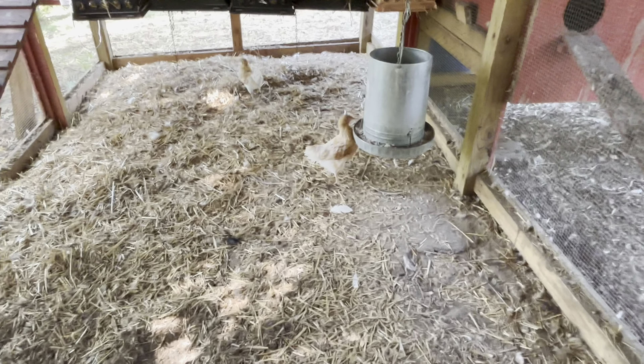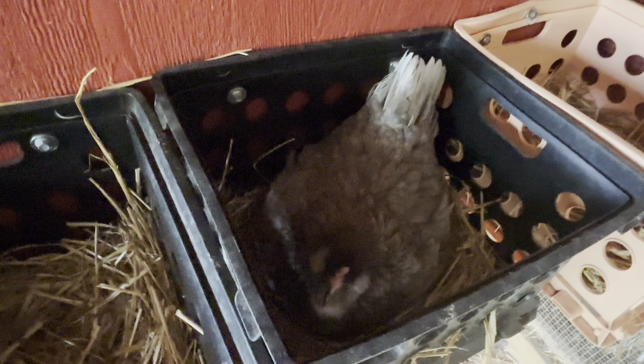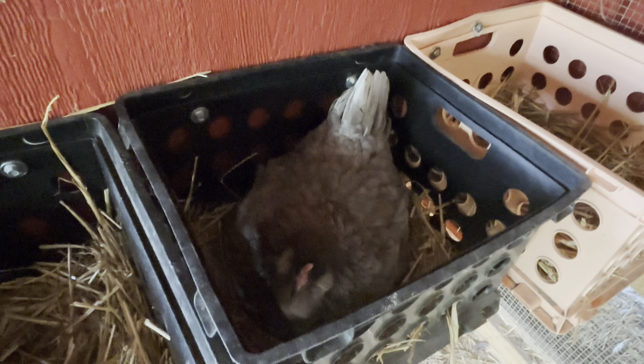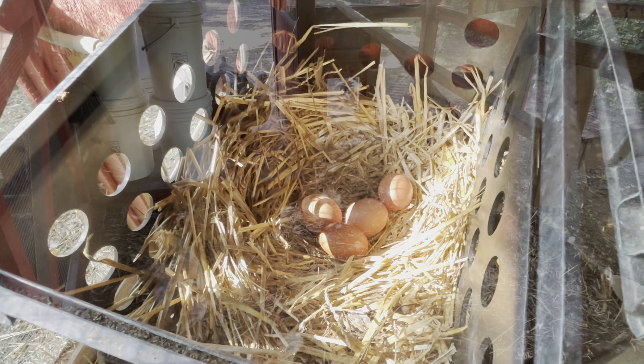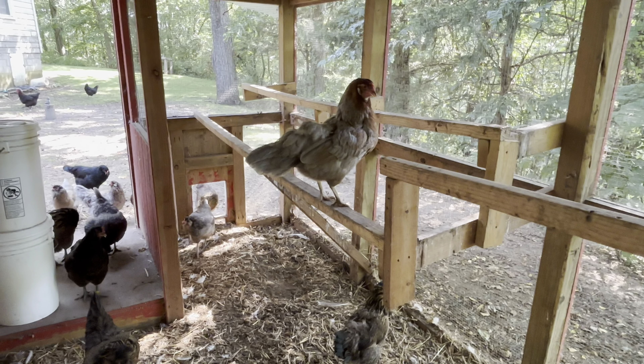Got a few more in here. Got another broody hen — this is one of my oldest hens, she goes broody every year. She just went broody a little bit later this year than she normally does. She's sitting on three eggs. There's four more over here. Alright, y'all let me out of here — you've got me cornered!